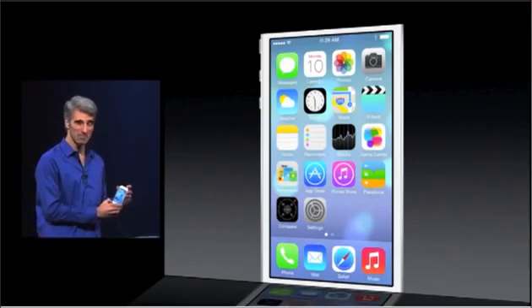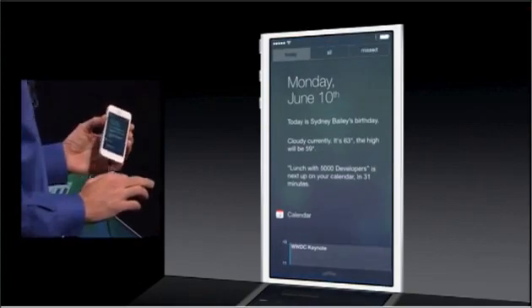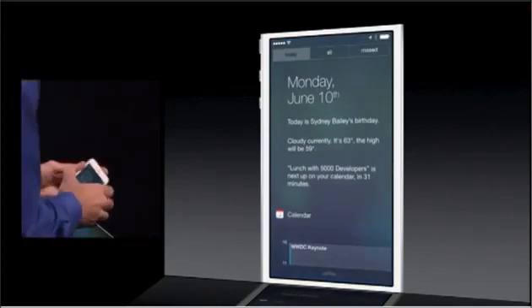What's really great is that for the first time ever, notification center is now available from the lock screen as well — you don't even have to unlock your device.